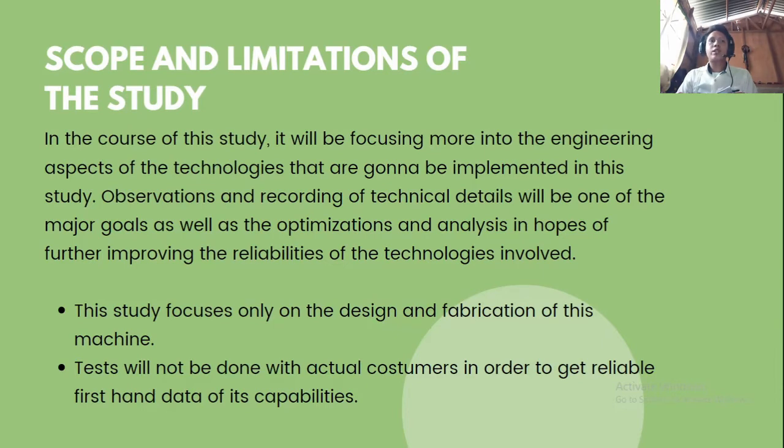This study focuses only on the design and fabrication of the machine. Tests will not be done with actual customers, in order to get reliable first-hand data of its capabilities.